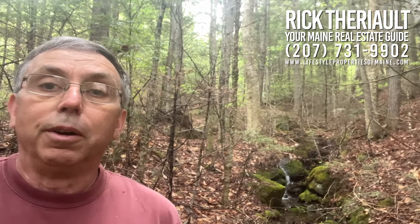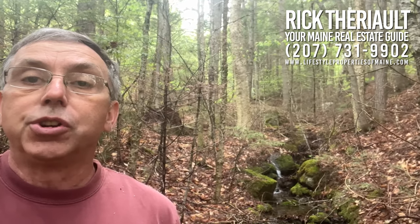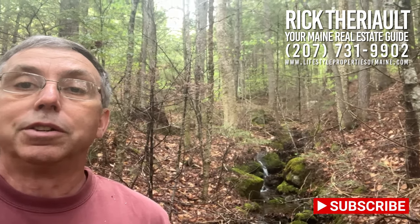So if you're in the market for better than a hundred acres of land — 128 plus or minus acres of land with a lot of high and dry ground, hardwood ridge, and some low land too — and as you can hear, a little babbling seasonal spring runoff off the top of the mountain here — give Rick Terry, your Maine real estate guy, a call at area code 207-731-9902. Let's come check this out.